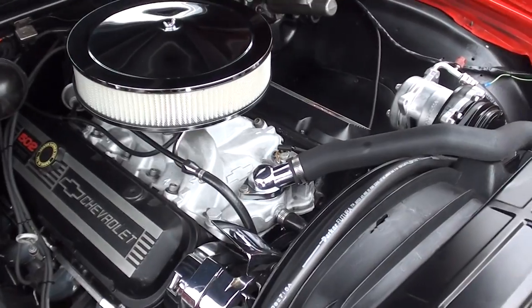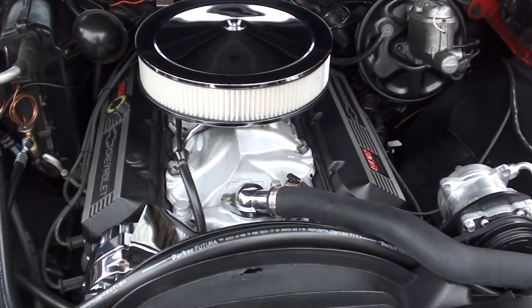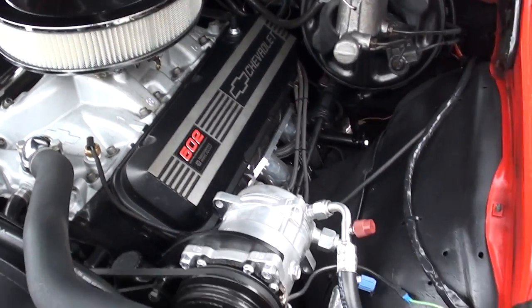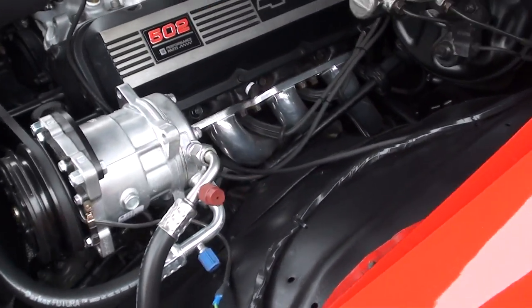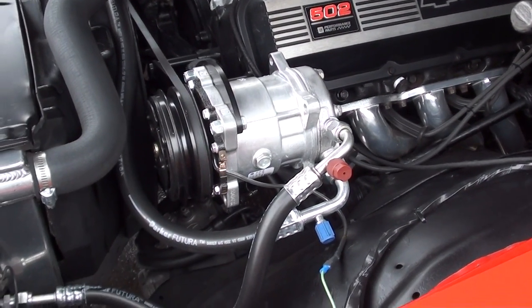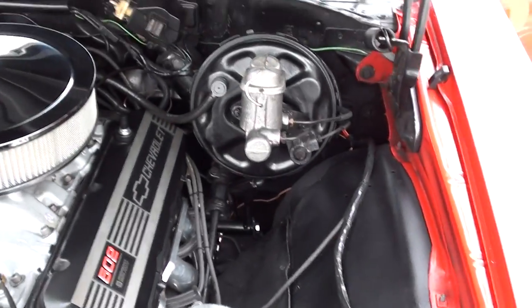502 crate motor, Muncie four-speed manual trans. It's got a poly four-barrel. You can see the bow tie aluminum intake. It's got a beautiful set of big tube ceramic headers on it. You can see the vintage AC unit — that works. Polished aluminum radiator in it. Power steering. Power disc brakes.